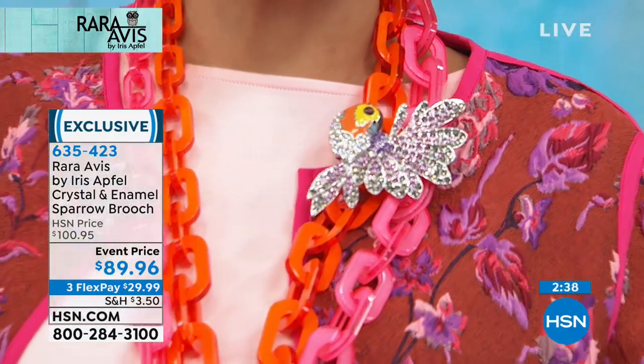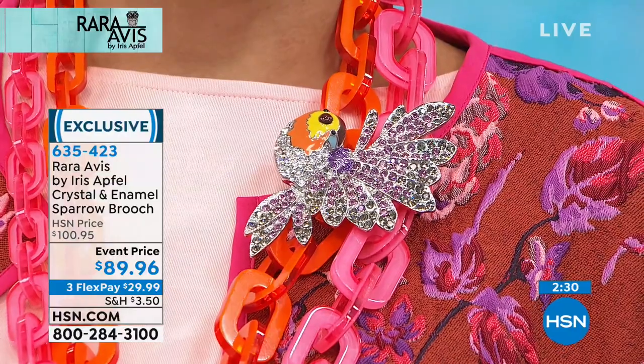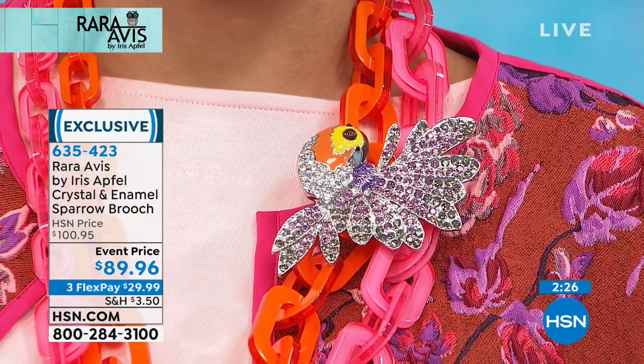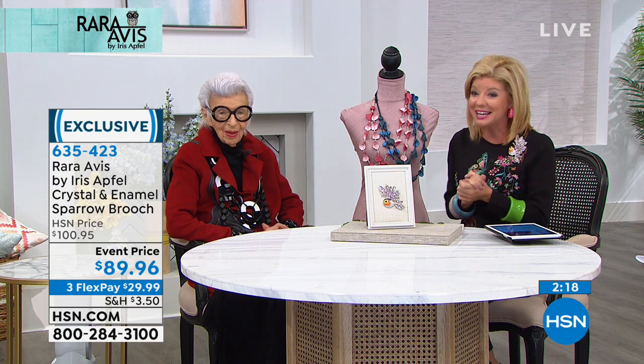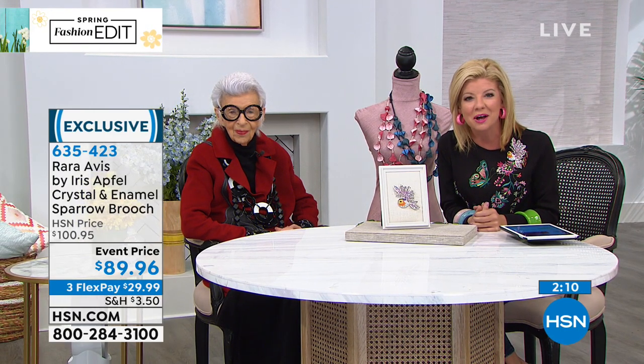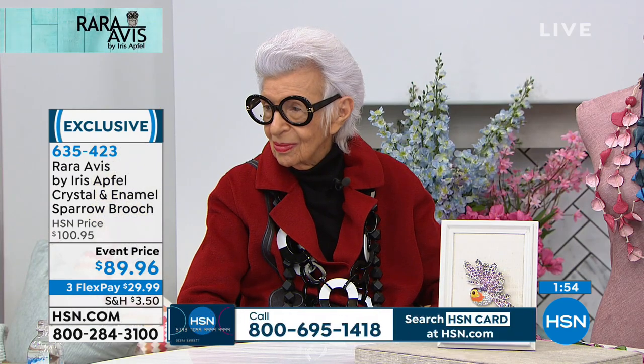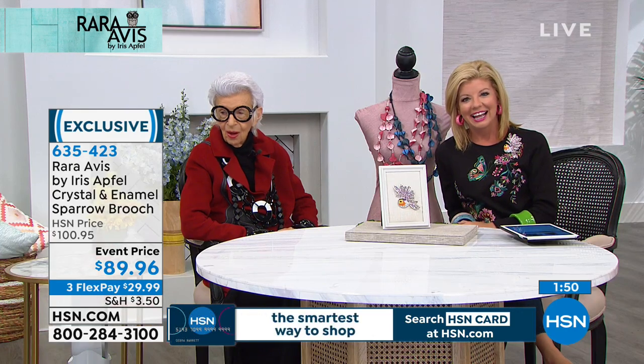It gives it a whole different feel. Dimensions are over four inches — four and a quarter inches in length and about two and three quarters wide. We're going to go out and say hello — we have some callers joining us. You're live on the air with Iris and Lynn. My name is Kay, calling from Milwaukee, Wisconsin. I graduated from the University of Wisconsin at Madison. I have over 100 pieces of Iris — brooches, necklaces, bracelets. How long have you been collecting?